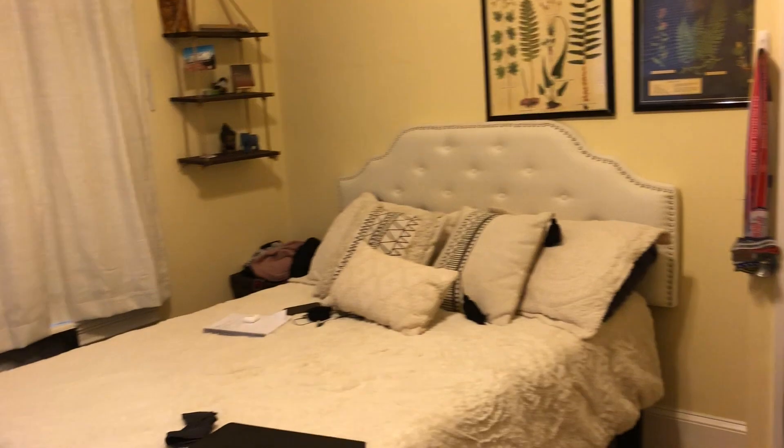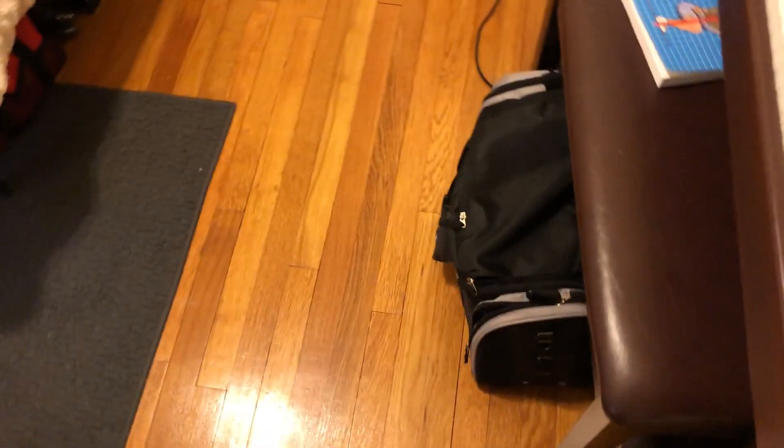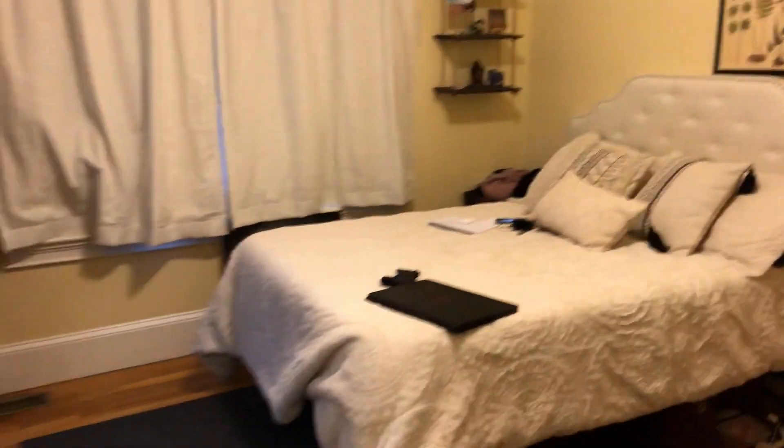This is bedroom one. It's pretty big — we all have full-size beds, so there's a lot of extra space for a desk. Nice windows and a closet. Just backing up so you can see it all.